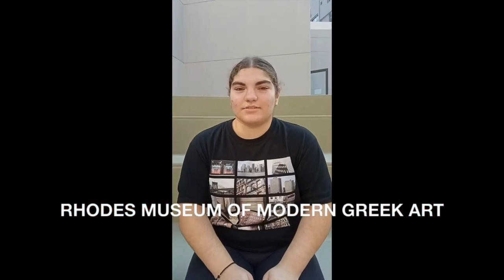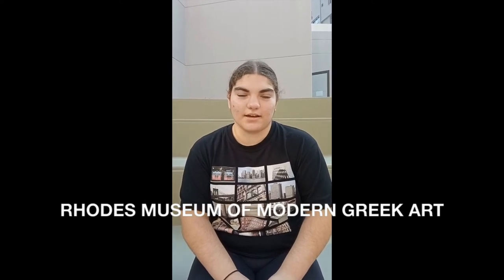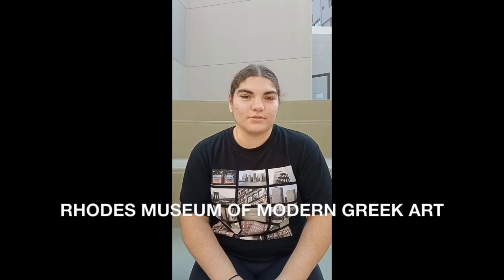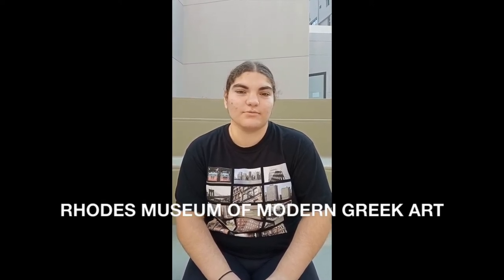The Museum of Modern Greek Art is located in the city center, and particularly in Gabriel Haritou Square, one of the most beautiful squares. This square is known as the square with 100 dates.